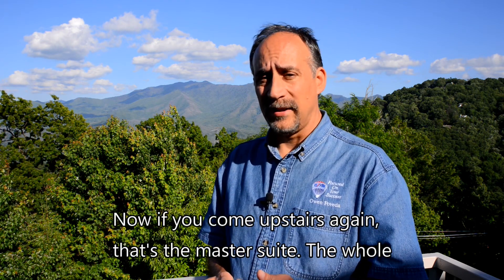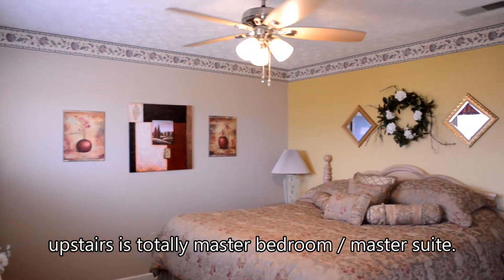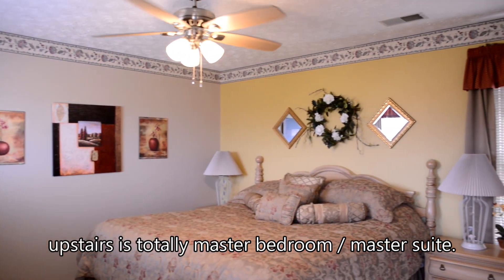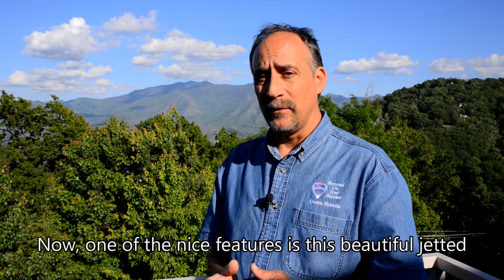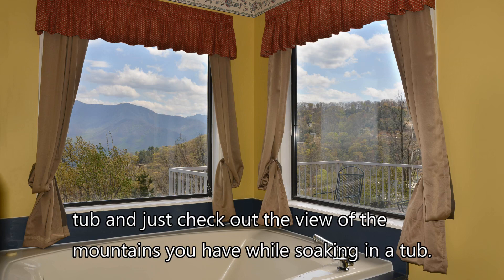If you come upstairs again, that's the master suite. The whole upstairs is totally the master suite. One of the nice features is this beautiful jetted tub — and just check out the view of the mountains you have while soaking in the tub.